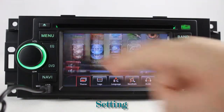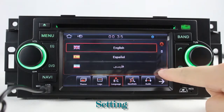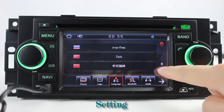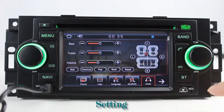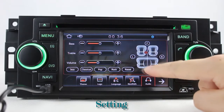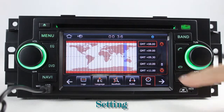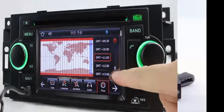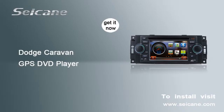Now we come to the settings interface. You can set wallpaper, car logo, languages, GPS system, audio, time, and so on. That covers at least one look at the settings interface. Bye!